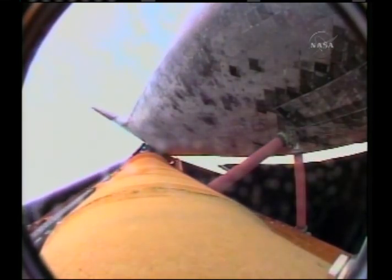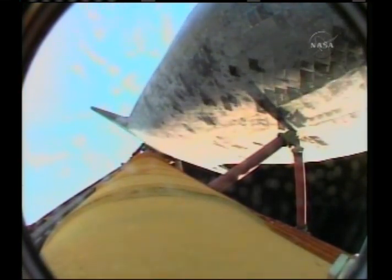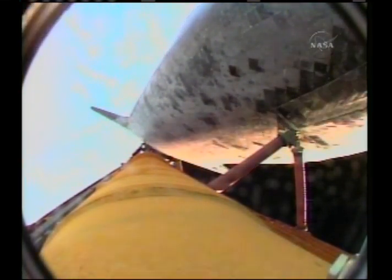Discovery, Houston, single engine ops 3. Single engine ops 3. Those calls indicating that we can make our minimal orbital cutoff targets in the event of a dual engine failure. Roll to heads-up in view of the camera on the liquid oxygen feed line. Everything looking good for Discovery, 6 minutes, 11 seconds into the flight.